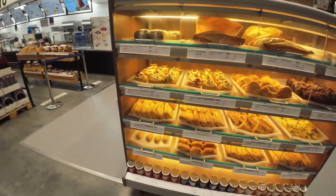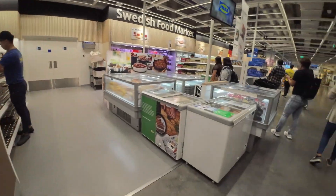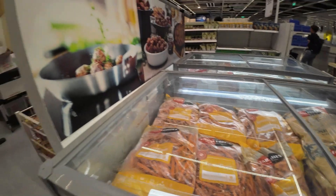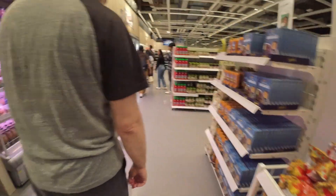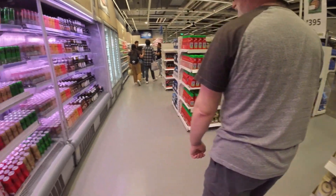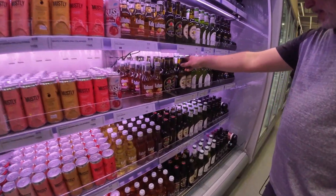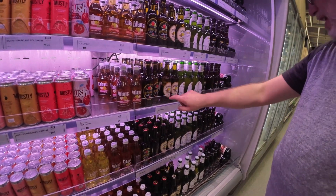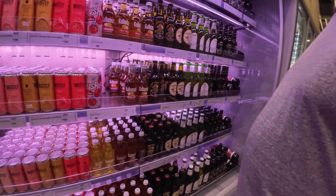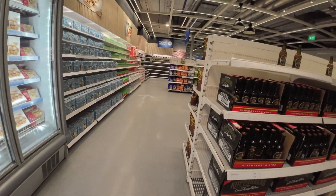This is the market area. Look at all the pastries they have here. There's a lot more stuff here than our store back home. They have a strawberry and lime cider, and an apple cider too — apple and strawberry. This one has a little bit more of a kick. It's the same cider.